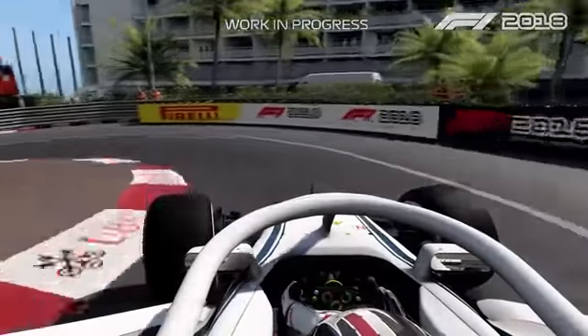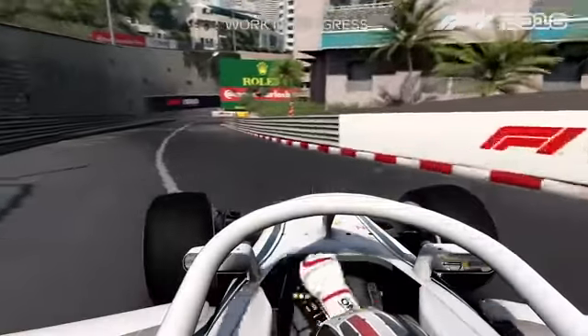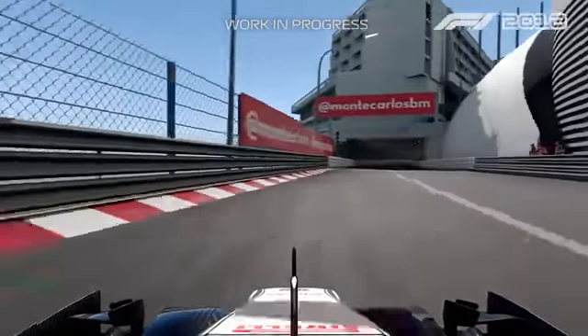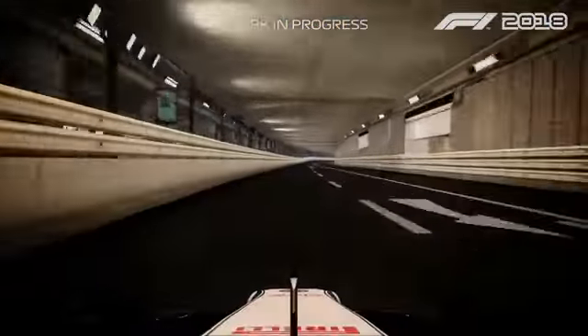And then the tightest part of the track. Pretty difficult — you can win or lose a lot of time on the braking point here. And then here you really need to have a very good exit before going into the tunnel.